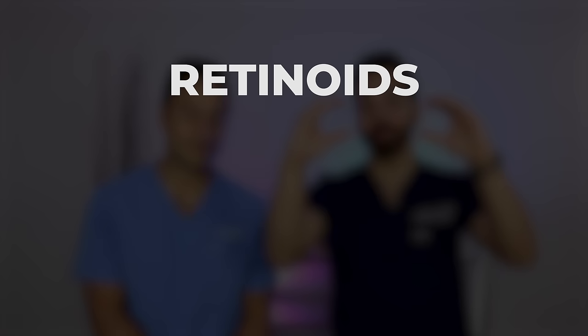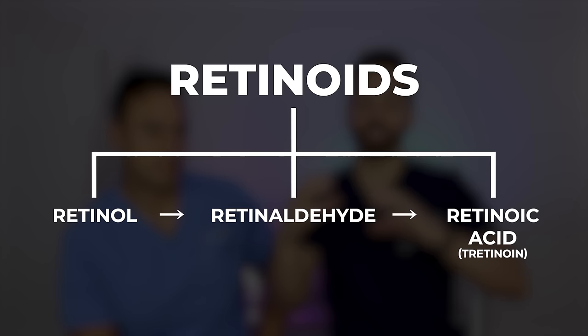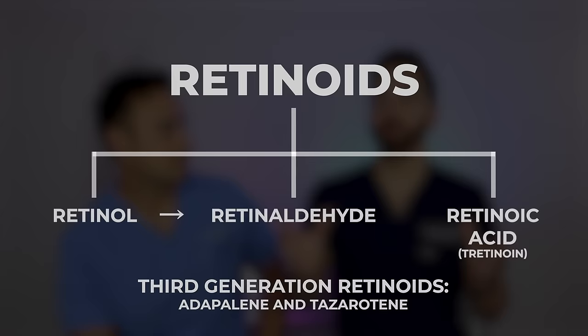If you're new to this channel, we have to bring back our old graphic on retinoids in general. Retinoids are the family. Within this family, you have retinol, which needs to be converted to retinaldehyde or retinal, and then that needs to be converted into retinoic acid to be active in the skin. They all fall under this vitamin A derivative umbrella called retinoids. You also have other generations of retinoids, which are adapalene and tazarotene.